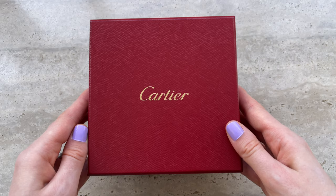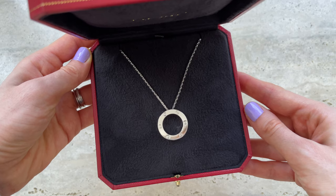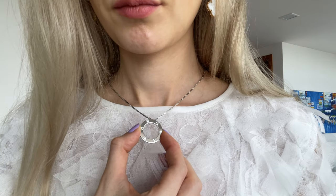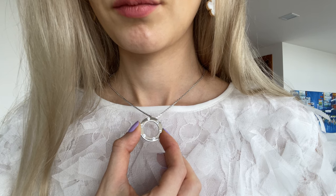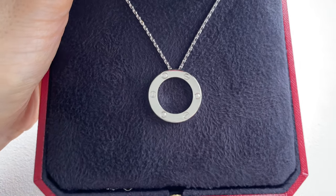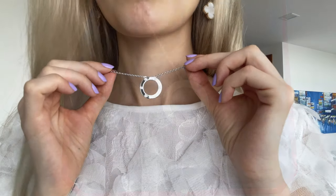Hey guys and welcome to my channel. In today's video I'll be reviewing my Cartier Love necklace that I purchased over four years ago — it's actually my first Cartier item in my collection. I'll be talking about pros and cons and how I store it. I hope you like this video and find it interesting. Please let me know if you have any questions in the comment section down below.